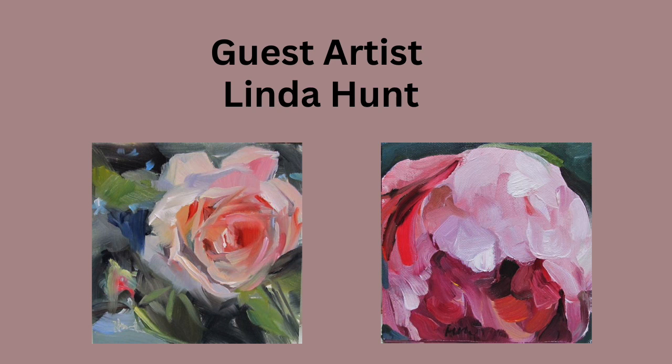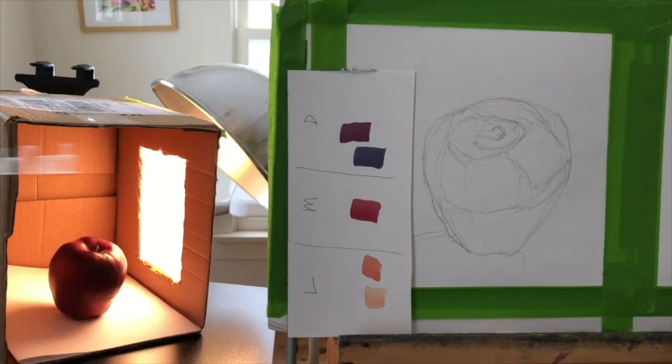Today we're going to look at a friend of mine who is an artist. Her name is Linda Hunt and I own many of her paintings. Let's get started.